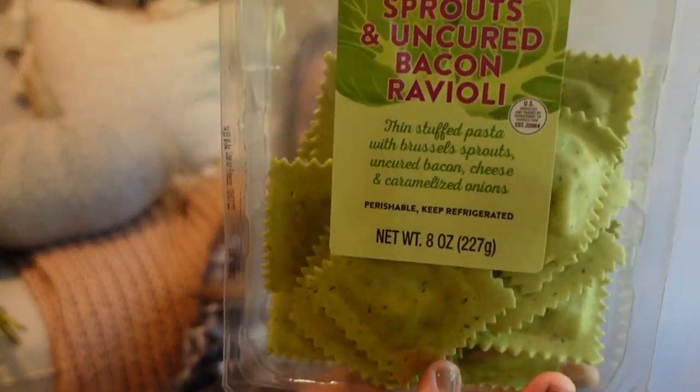This one I don't think is actually fall themed, but it's new. The lady putting stuff out said all these are new and they're so good. So I picked these up as well — Brussels sprouts and uncured bacon ravioli. Thin stuffed pasta with Brussels sprouts, uncured bacon, cheese, and caramelized onions. Yes!